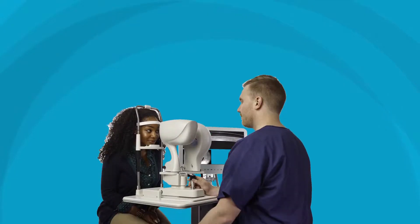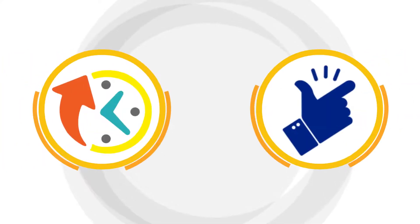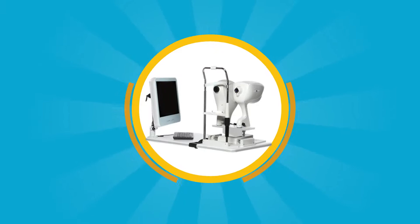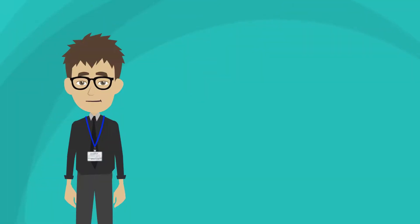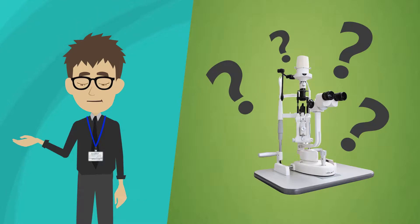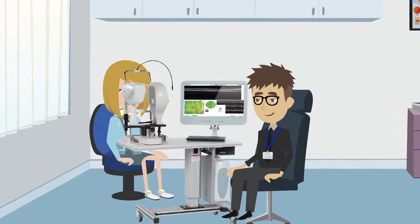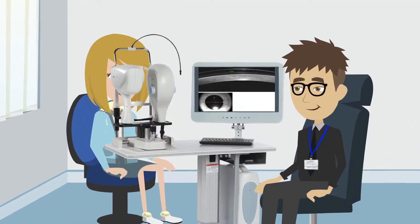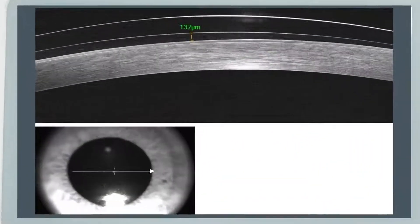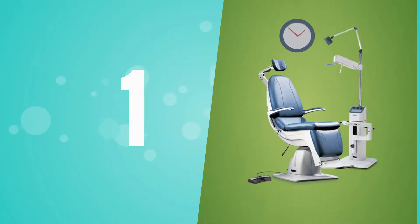A lot of people think that fitting these lenses is difficult and time consuming, but it's actually quick and easy when you have an OptoView OCT. I used to assess lens clearance with my slit lamp, which can be imprecise and result in a long fitting process with multiple diagnostic lenses. Now I just take a quick scan with my OptoView OCT, pull up the caliper tools, and get a precise measurement on central clearance. This gets me to an endpoint so much faster and really reduces the number of remakes and overall chair time.